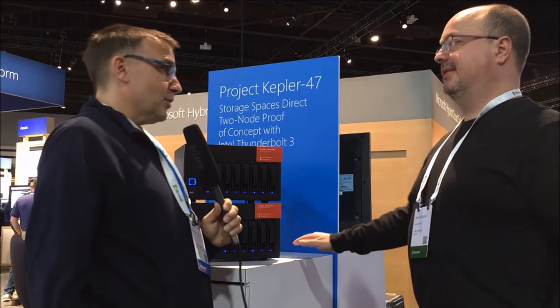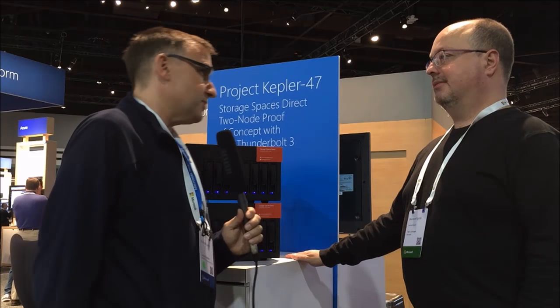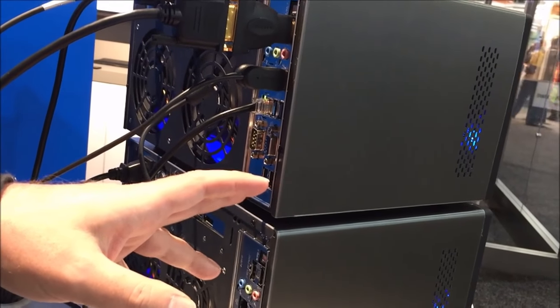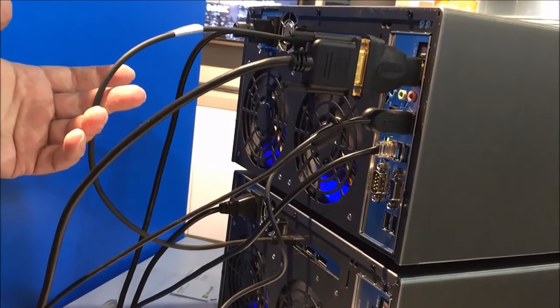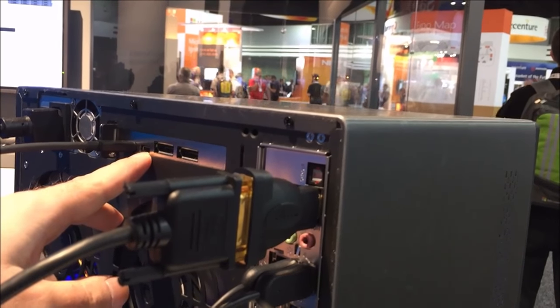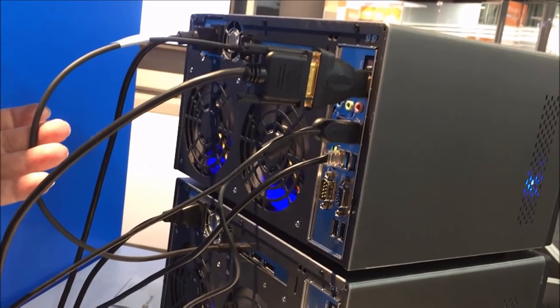Let's look at the back of the system. Here's the mini ITX workstation motherboard — you can see optical audio and other connectors you'd never put in a real server-class system. Here's the interesting part: this is Thunderbolt 3, a development board Intel gave us for the proof of concept. We have two USB Type-C Thunderbolt ports and two extra DisplayPorts. This gives us a gigabyte per second of connectivity between nodes right here.